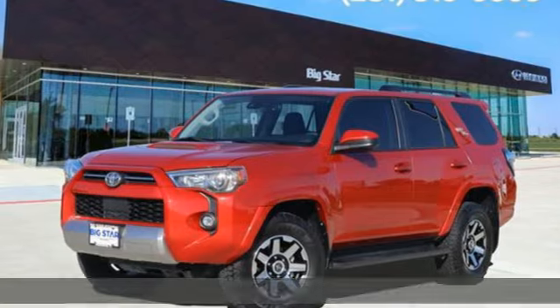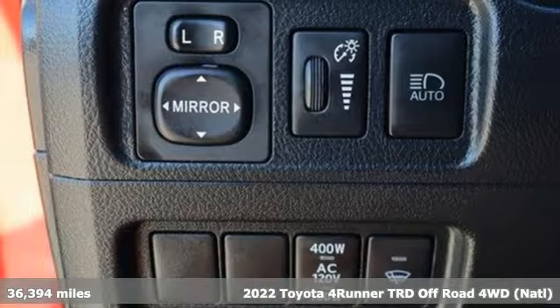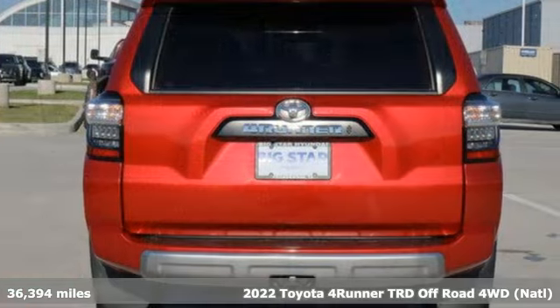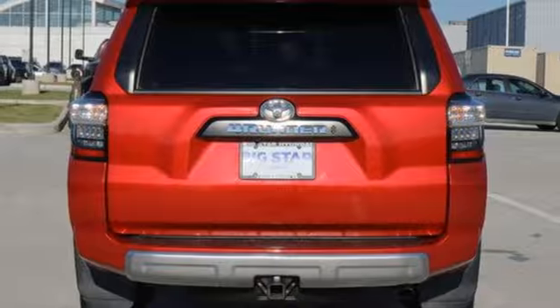Here's a 2022 Toyota 4Runner. It was built to give you peace of mind so you can revel in the peace of nature. It boasts an impressive list of features like these.